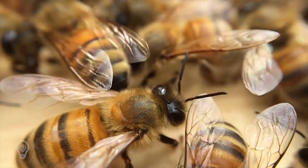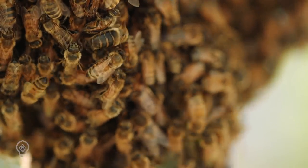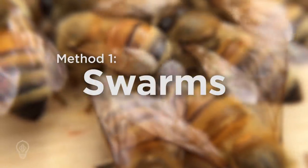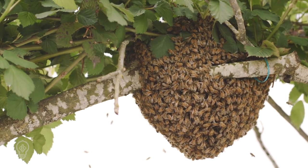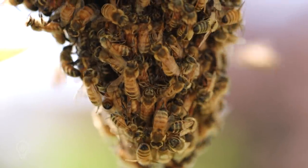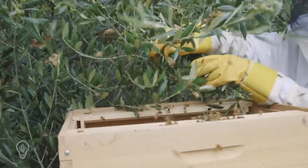Honeybees adapt quickly and there are many strains that thrive in different climates. That's why our favorite way to get bees is to catch feral swarms. A swarm is not the same thing as a herd of cows or a pack of dogs, but rather it describes the natural process by which honeybee colonies reproduce. The colony raises a new queen and the original queen leaves the hive with about half the worker bees. Swarms land on structures close to their original hive and scout bees leave the cluster in search of a new hive location. It is in this stage that swarms can be captured and used to populate an empty hive.